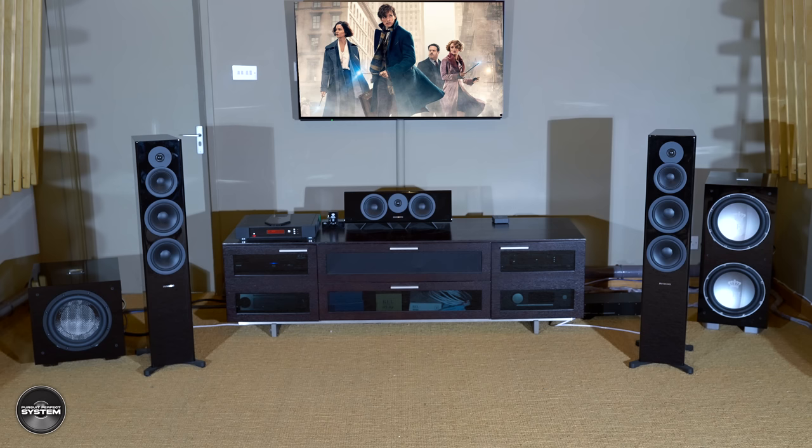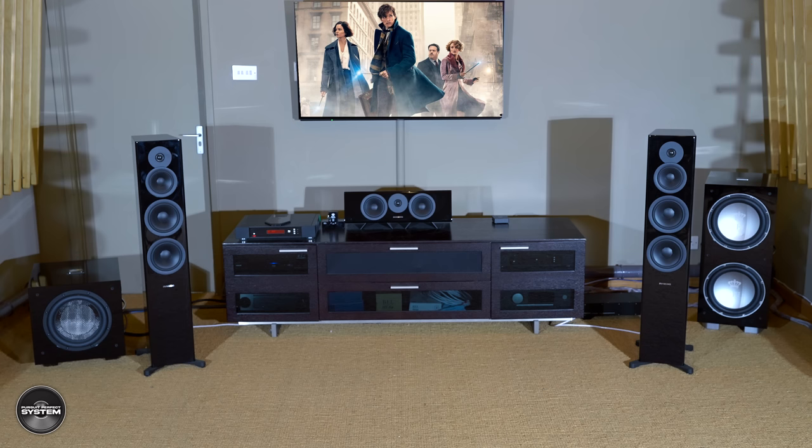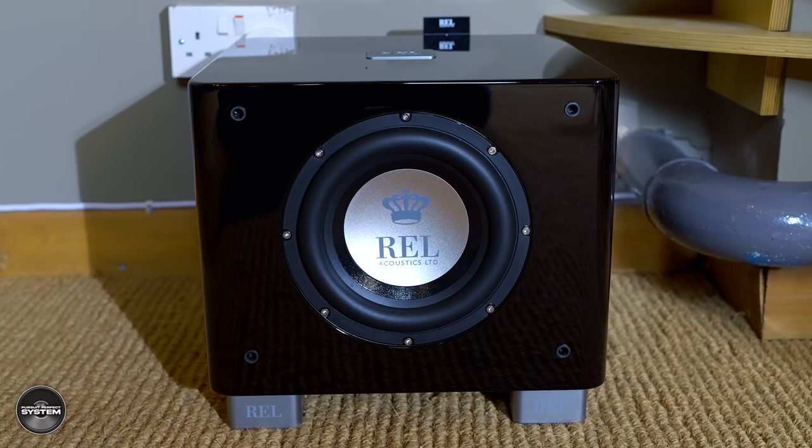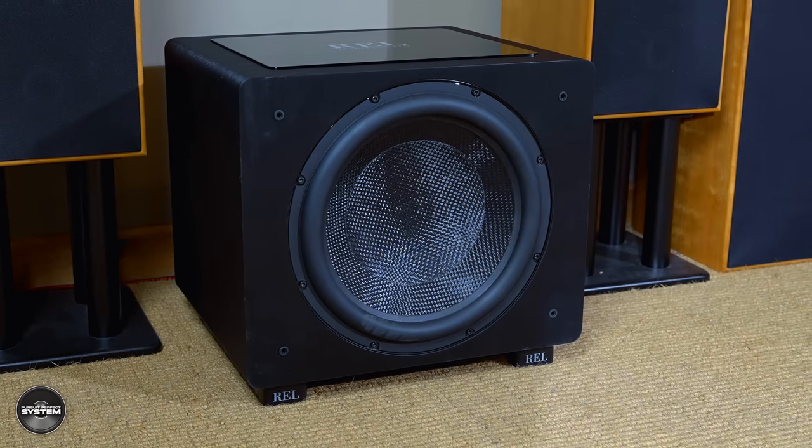Back to the REL 3D demo — Rob played a few scenes from one of the Fantastic Beasts movies. He started with no high-level subwoofers, just the 0.1 LFE. Then he added the 212SX over high-level, underpinning the front left and right speakers, and we listened. Next was the Carbon Special underpinning the center speaker on its own — very interesting — and we did this on-off demo several times. Then it was both the 212SX and Carbon Special, so the whole front speaker array underpinned. Then the T7X was added for high-level subwoofer support to the rear speakers. And lastly the Predator was added — the full Monty of all four.